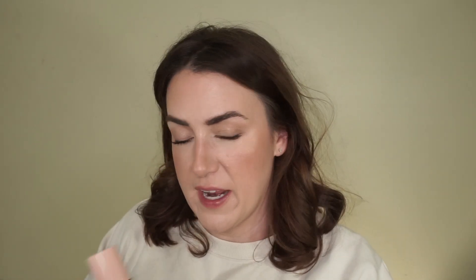Everybody was going nuts for this — it's from e.l.f., shade two fair light, and it was still too dark for me. But also it just seemed like it kept getting deeper on my skin and my skin looked more textured after wearing it. So I'm just going to give it to somebody younger.